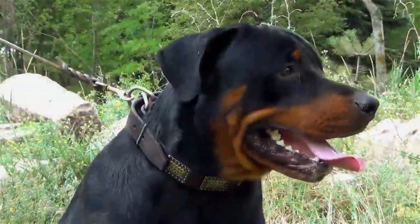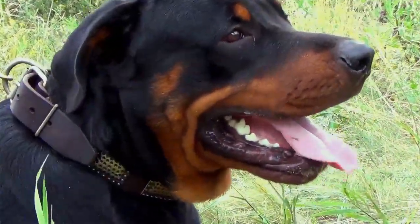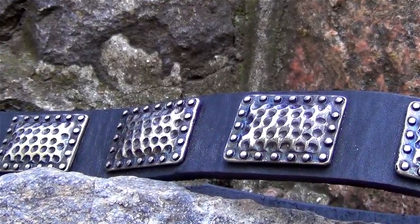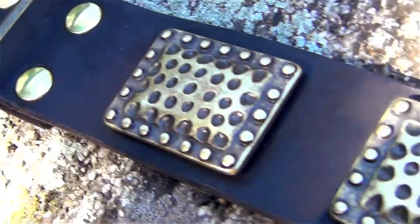Large, beautiful and mighty! If these features represent your beloved canine, then watch this video attentively. Everything you need for your powerful dog is implemented in this dog collar. This gear is made of genuine leather, so is extremely durable to sustain dog's pulling.